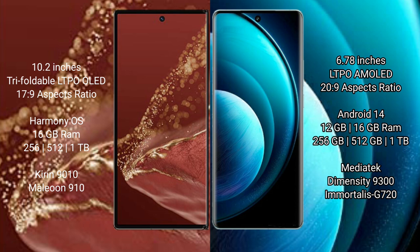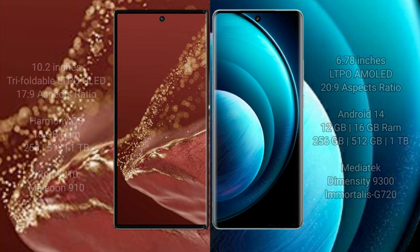Vivo X100 Pro runs on Android 14 operating system. The Huawei Mate XT Ultimate comes with 16GB RAM and 256GB, 512GB, or 1TB internal storage, powered by the Kirin 9010 processor and GPU 910. Vivo X100 Pro comes with 12GB or 16GB RAM and 256GB, 512GB, or 1TB internal storage, powered by the MediaTek Dimensity 9300 processor and GPU 620.